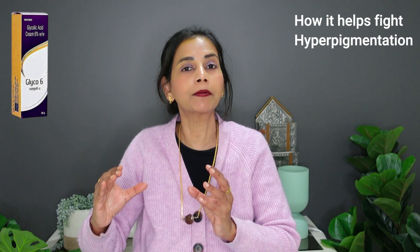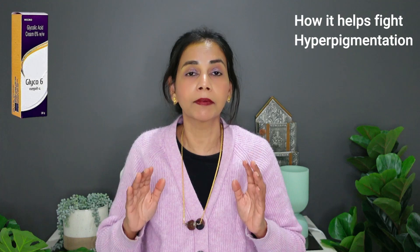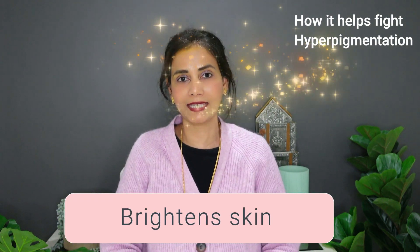But again, if the hyperpigmentation is in the much deeper levels of skin, then glycolic acid cannot help. It can reduce the hyperpigmentation in the cells at the surface level of the skin. After exfoliation and after reducing the hyperpigmentation when we use glycolic acid, we will notice a brightening effect on the skin.